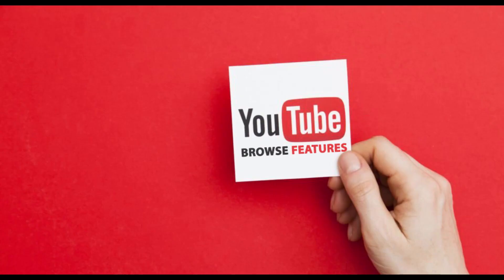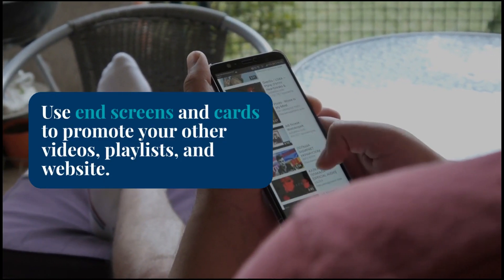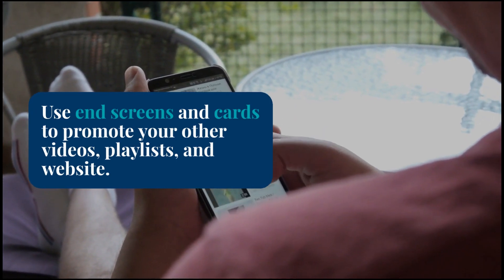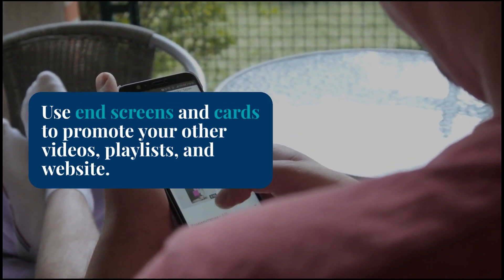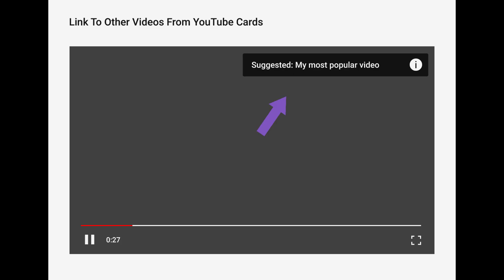Utilize YouTube features. YouTube has many features that can help increase your watch hours, such as end screens and cards. End screens are interactive screens that appear at the end of your video and can be used to promote your other videos, playlists, and even your website. Cards are interactive elements that can be added to your videos at any point and can be used to promote other videos or external websites.